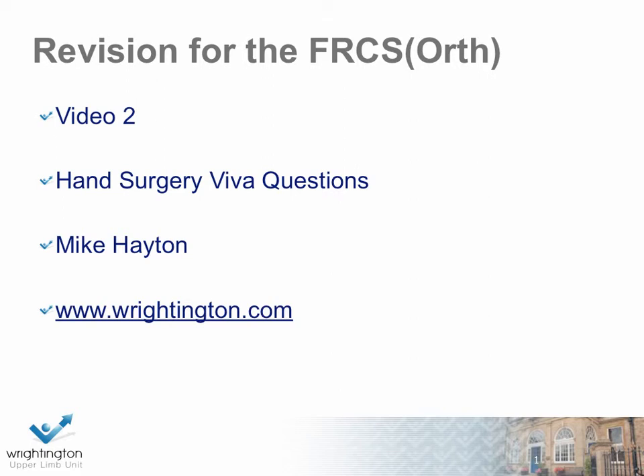Hi, my name is Mike Hayton. I'm a consultant hand surgeon at Wrightington Hospital. This is the second in a series of revision for the FRCS orthopaedic intercollegiate board exam. These are primarily on hand surgery. Some of the images may be intraoperative pictures, so therefore members of the lay public who perhaps haven't seen these images before should proceed with some caution.